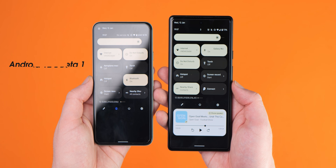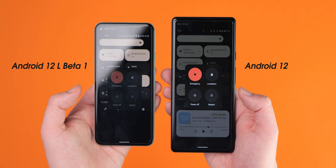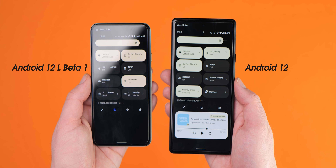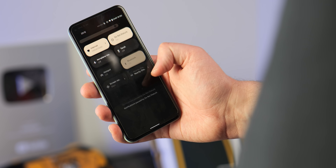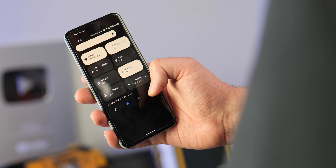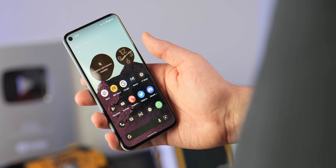Back in Beta 1 we saw improved animations across Android 12L, and in Beta 2 a few things have been adjusted, including a slick new animation when accessing the power menu from the quick settings toggle. Rather than just sliding in from right to left like it did previously, the power menu will now expand outwardly from the toggle and then shrink back in when you dismiss the pop-up. On high refresh rate displays, this kind of attention to detail really enhances overall device fluidity.